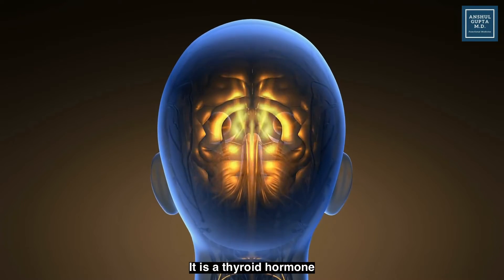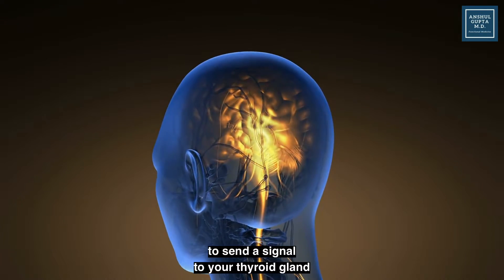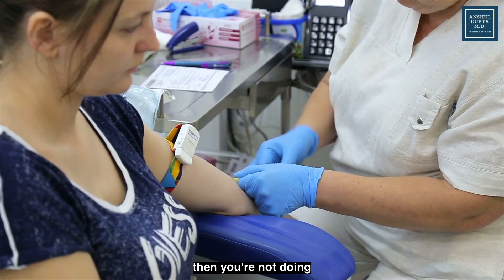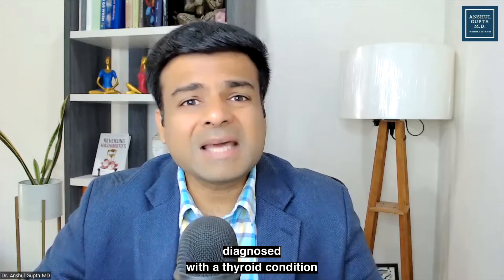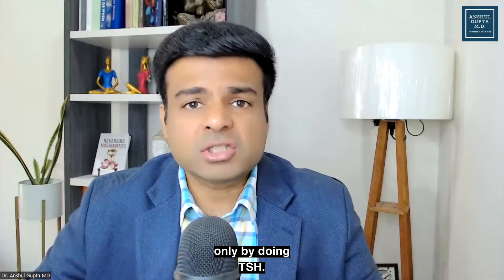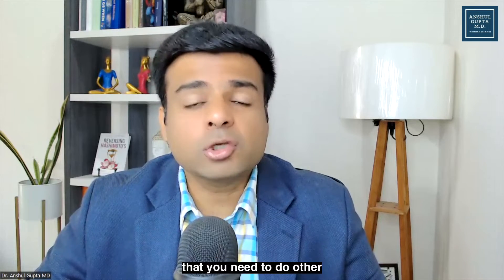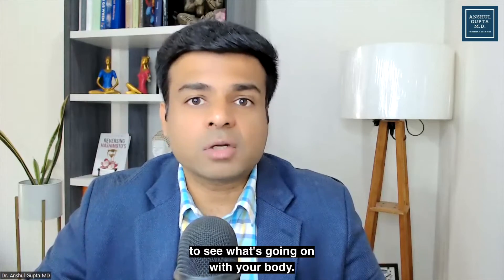TSH is a hormone secreted by your pituitary gland to send a signal to your thyroid gland to start producing thyroid hormone. If you're only doing the TSH test, then you're not doing a complete thyroid profile. Most people get diagnosed with a thyroid condition only by doing TSH. Oftentimes, TSH is normal but people have all the symptoms of thyroid disorder, and that's the exact reason you need to do other thyroid tests to see what's going on with your body.